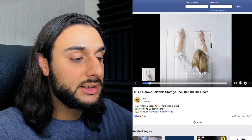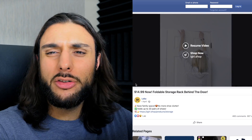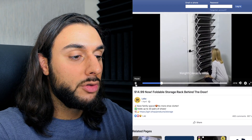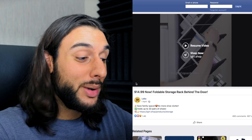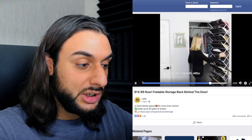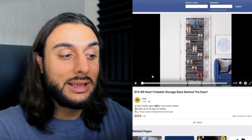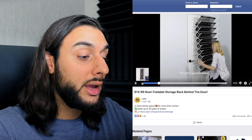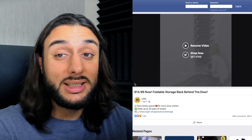The Facebook ad being run for this product shows in the opening scene an image of the storage rack on the back of a door in what looks like an apartment — great for someone in a small apartment who needs more space. Then it shows a woman applying it to the back of a door in her house, then getting all her shoes out from the storage rack — she's got at least around 15 different shoes on there. It also shows her using it for other things, including items for the kitchen — it's not just a shoe rack, it can be for anything. The video is only 16 seconds long. It's a very good, high-converting video ad because of the wow factor and simplicity.